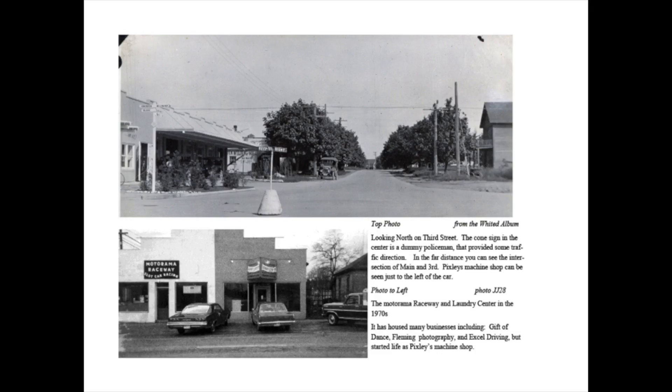Down at the bottom is the Motorama Raceway and Laundry Center. The Motorama is a much later piece — 1970s — but it was great because the Motorama was basically a place for early RC cars. You could head down there as a kid and race RC cars around. RC cars and electric racetrack cars were brand spanking new. The Motorama Raceway is something that many Lindenites, now in their 60s, remember fondly — running down there to race cars around the track.